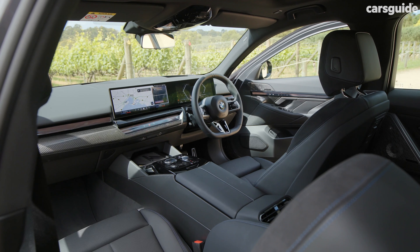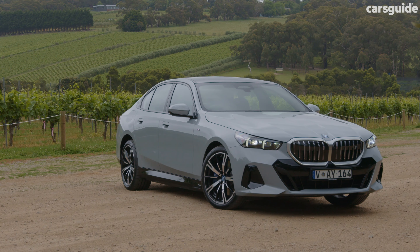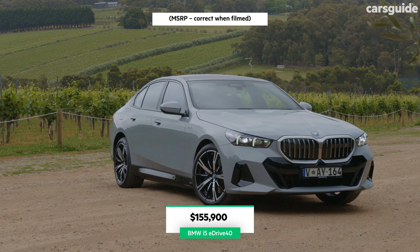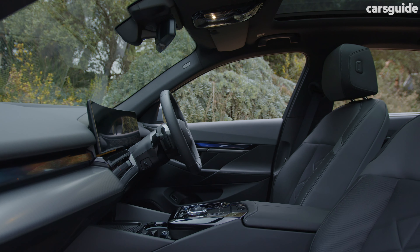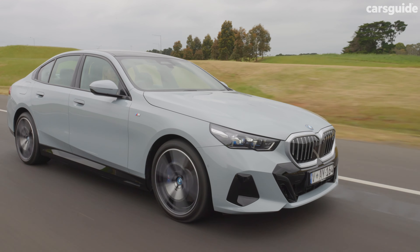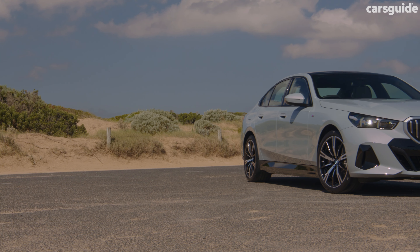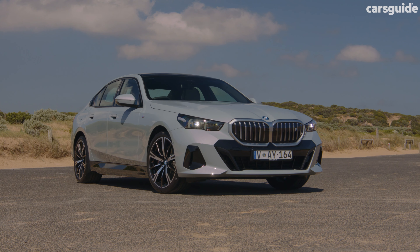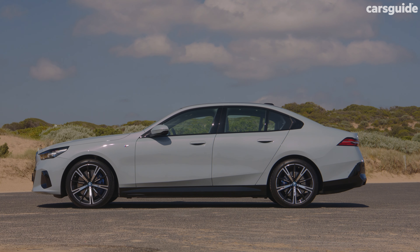The 520 has a Harman Kardon sound system with 12 speakers. When you step up to the mid-tier i5 eDrive40, pricing starts at $155,900 and it comes with a pretty similar interior, aside from merino leather being standard. The eDrive40 adds adaptive suspension, 20-inch aerodynamic wheels replacing the 19s, a 17-speaker Bowers & Wilkins sound system, metallic paint as standard, plus EV extras including charging cables, acoustic pedestrian warnings, and a 5-year Chargefox subscription.